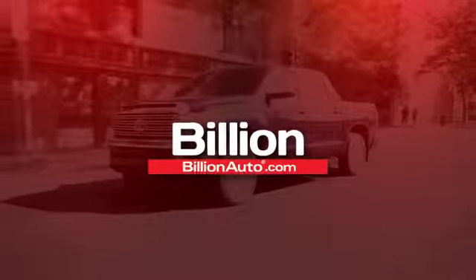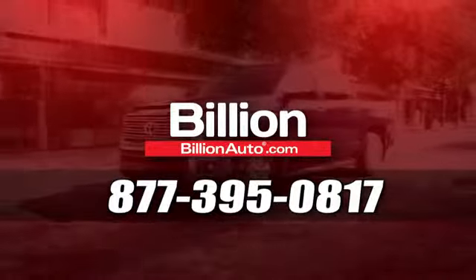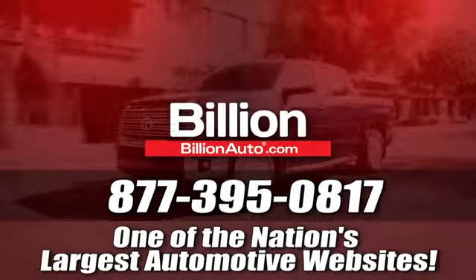Billionauto.com will deliver right to your door. Call 877-395-0817 today. Billionauto.com is one of the nation's largest automotive websites.